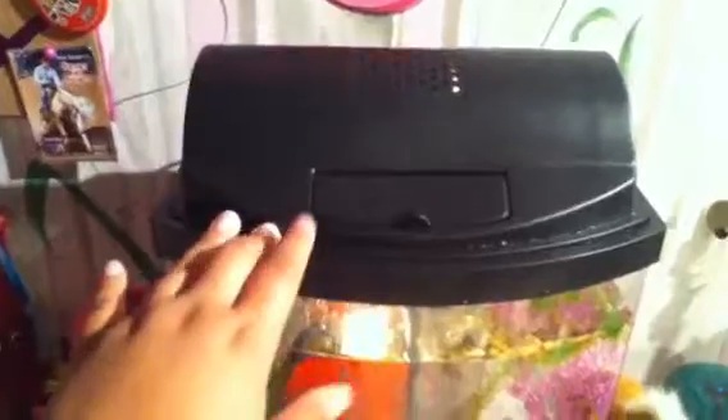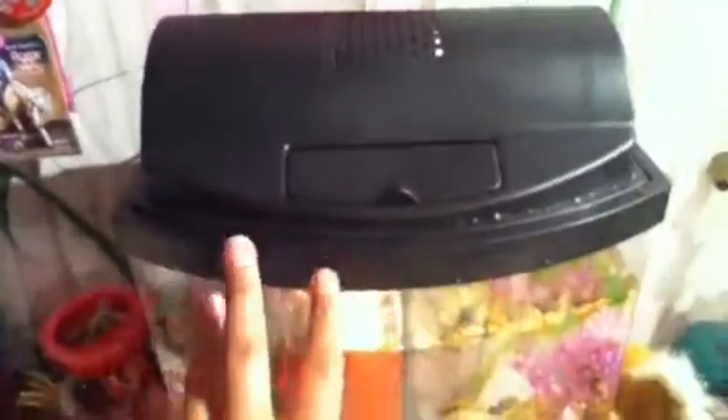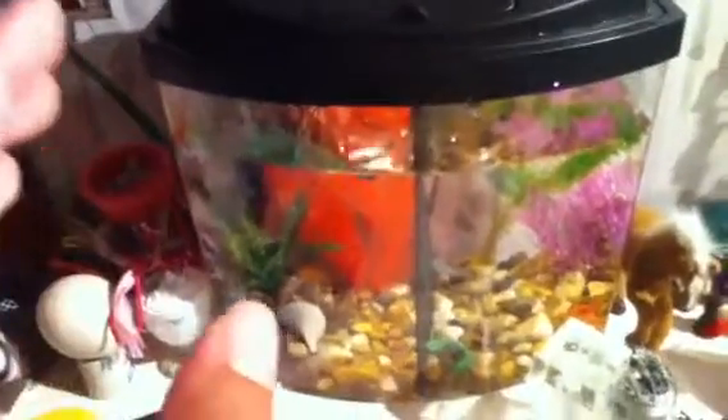For my birthday I bought this Mini Bow dual keeper 2.5, which came with water conditioner, food, filter, and a light you can turn on and off. I have three fish in here — now four. There's a red and white one who always disappears and is really hard to find. She's not dead though — I found her this morning. There she is, she just came out!